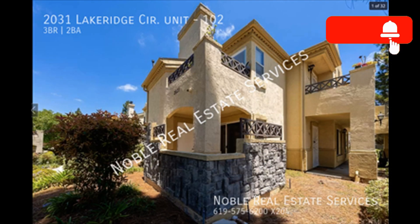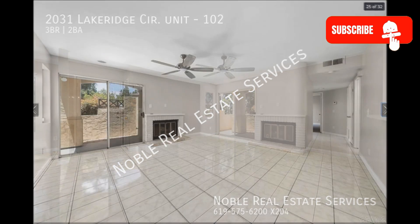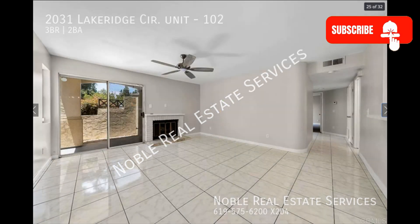Check out this charming three-bedroom condo. The living room is bright and spacious and comes with low-maintenance tile flooring, a ceiling fan, and large windows that let in natural light.